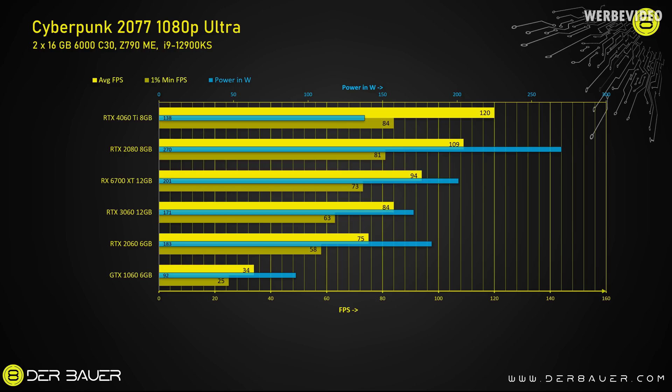In Cyberpunk I tested at 1080p Ultra, where the 4060 Ti achieves 84 fps minimum and 120 fps average. The blue bar in the chart shows power consumption, and the 4060 Ti is quite efficient, consuming only 138W during Cyberpunk. The RTX 2080 is interesting — in Germany you can buy it used for about 250–300 euro, and it's only 5–10% slower, but consumes twice the power and lacks features like DLSS 3.